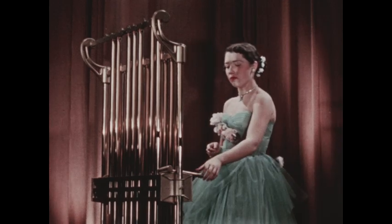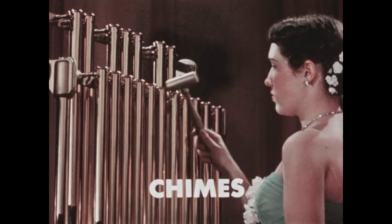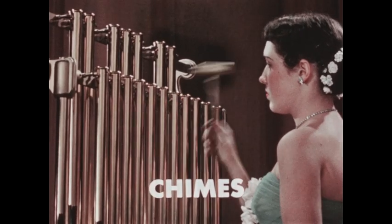These brass tubes suspended from a frame are chimes. Notice that they're struck at the top with a special hammer.